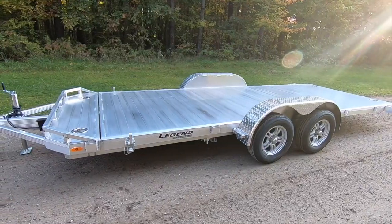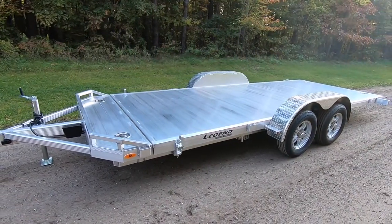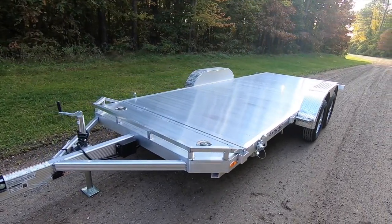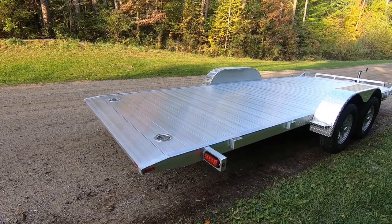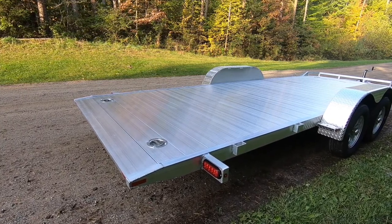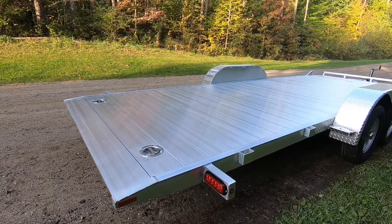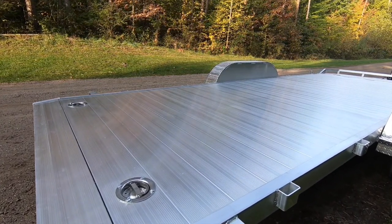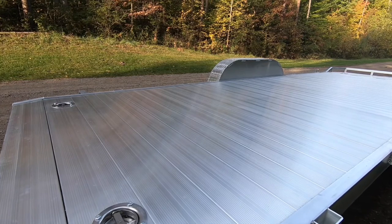This Tilt Car Hauler sits on a 2 by 6 tubing mainframe, accompanied by heavy-walled 2 by 4 tubing runners. The upper deck is surrounded by extruded F-channel that seats aluminum plank flooring running across the width of the trailer, and sports 8 standard stake pockets for additional tie-down options.